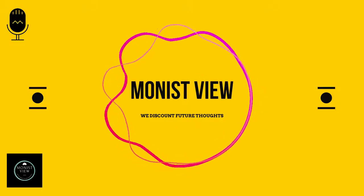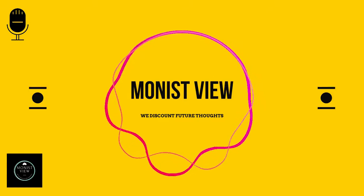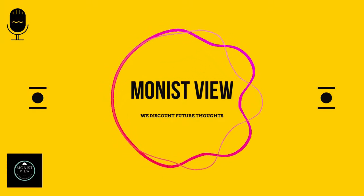Thank you for joining us. This is Shubham from Monestews signing off. If you want to read the full article about BDI, the link is provided in the description.